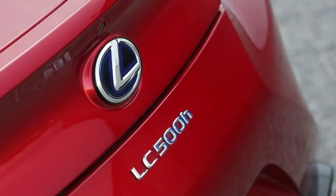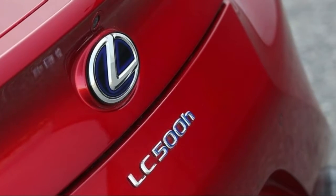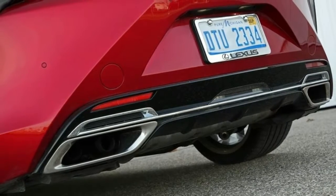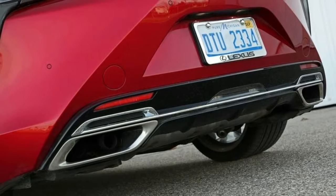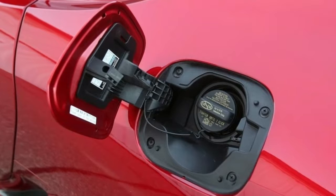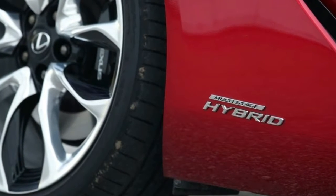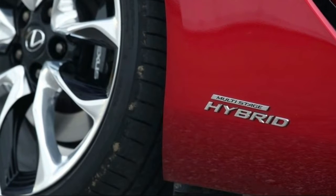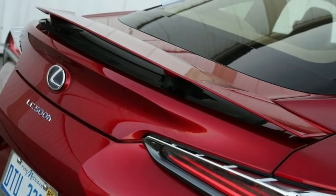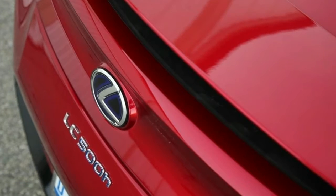Good aerodynamics also help to enhance fuel economy. For instance, the exterior door handles jet out a bit when you press the key fob to open the doors, then retract against the body when the door is shut. Also, the car's underbody is almost completely smooth for less wind resistance. Both LC models require premium fuel. The LC 500h has a 22.2-gallon fuel tank, while the LC 500's tank holds a little less at 21.7 gallons.